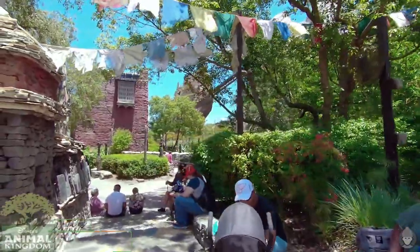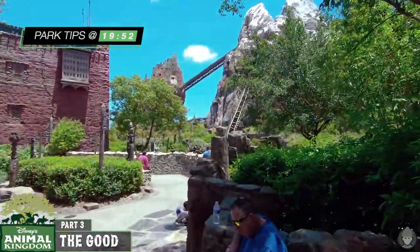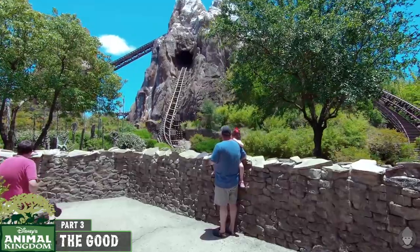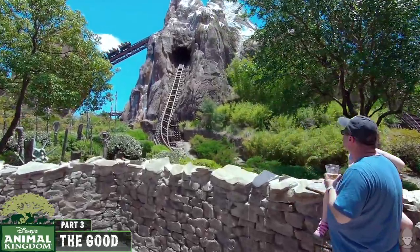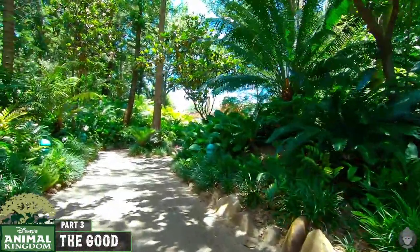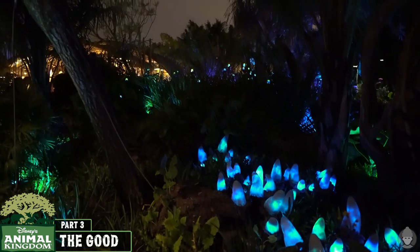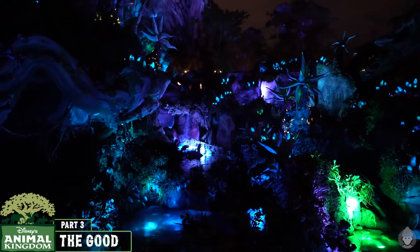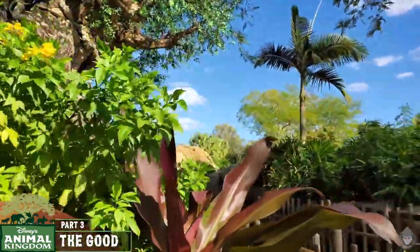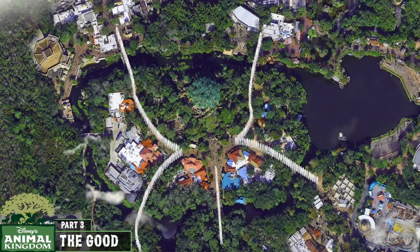Starting with the positives: the all-encompassing and spectacularly immersive theming and atmosphere at Animal Kingdom is exceptional. With replicas of culturally significant regions of the world and themed animal exhibits, the attention to detail is second to none and it's a photographer's paradise. The integration of the park with the natural environment is pitch perfect, and the amount of space allows for sweeping vistas you'd never expect from a theme park. Of particular note is Pandora at night — the bioluminescent forest is mesmerising and something you have to experience at Walt Disney World. The majestic Tree of Life is a masterpiece and one of the most photographed structures in Disney World, and it acts as a useful central focal point to help get your bearings around the park.